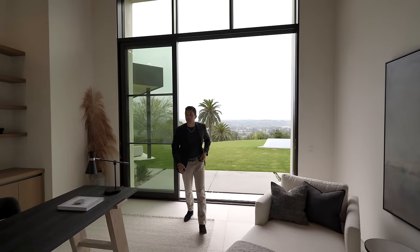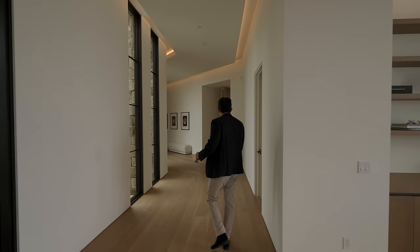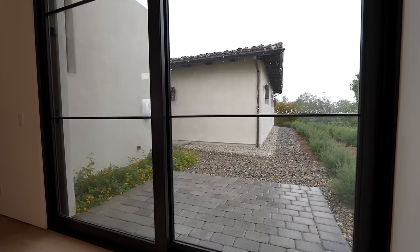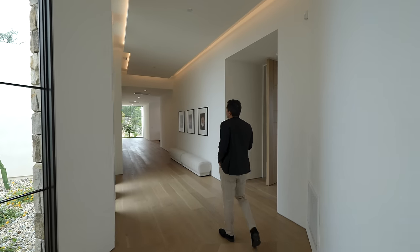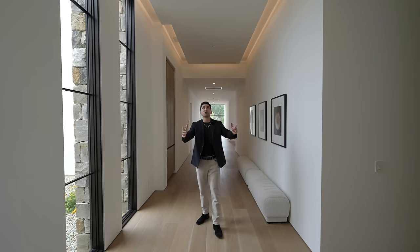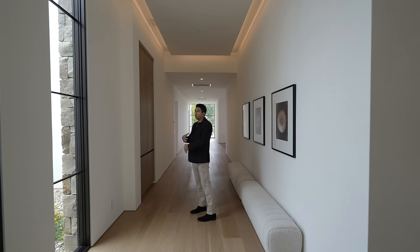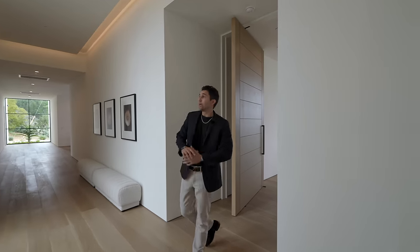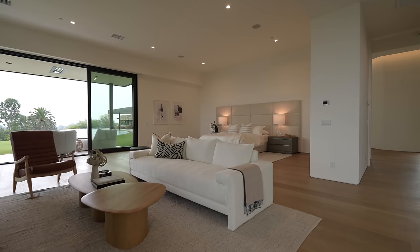Continuing down the hallway, the porcelain tile floors transition directly into white oak wood. On the left side, floor-to-ceiling narrow windows bring in natural sunlight. There's a picture window directly ahead with a drop-down ceiling running the entire length of the walkway. At about six feet tall, the scale of this hallway makes you feel tiny. Large floor-to-ceiling glass windows line one side, leading to the primary suite.